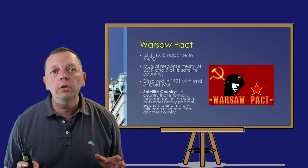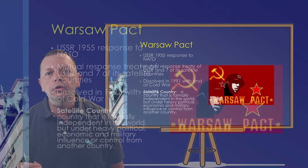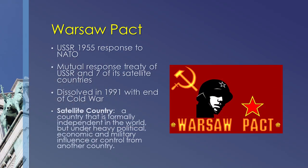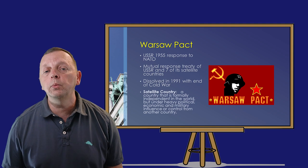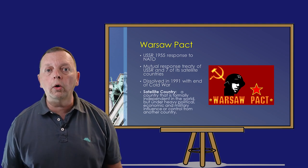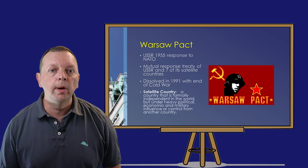The Warsaw Pact was the USSR's reaction to NATO in 1955. It too was a mutual defense treaty of the Soviet Union and seven of its satellite countries. A satellite country is a country that is formally independent but is under heavy political, economic, and military influence of another country — in this case, the Soviet Union. The Warsaw Pact was dissolved at the end of the Cold War, and today many former Warsaw Pact countries are actually members of NATO.